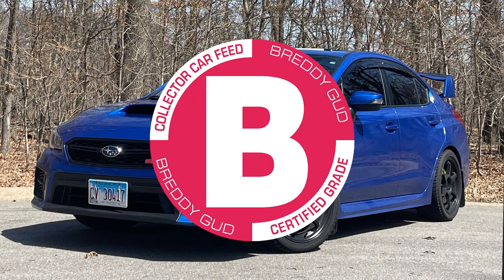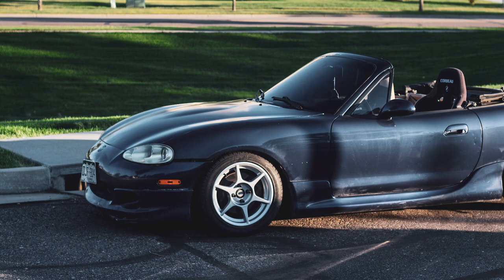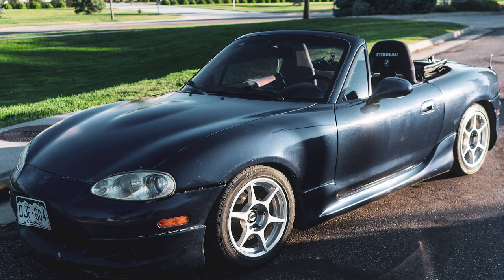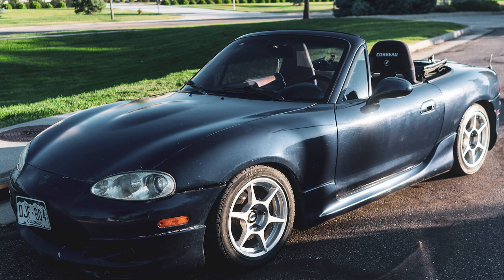This is an NB Miata from Arian. Before we tear it apart — I love the wheels, Kosei K1s, those look great. He's got a Corbo seat for himself and the stock seat for the passenger — that is the chad move. Looks like the front bumper's a little messed up, paint is swirled to hell, and the bumper fitment is off. But I'm not a big fan of NBs myself — I'd still drive one over an NC all day. Is this gross body kit stock? Yeah, factory. Looks way better than stock. I give it a C.